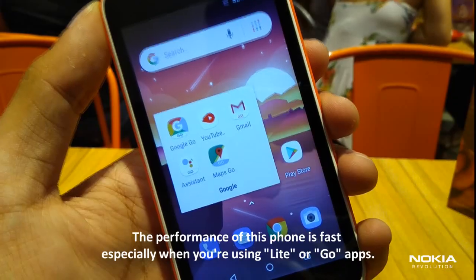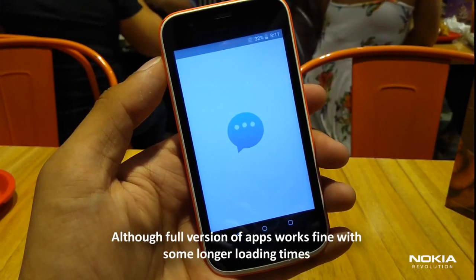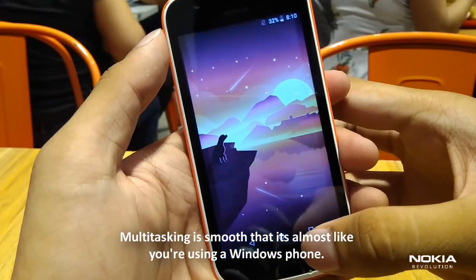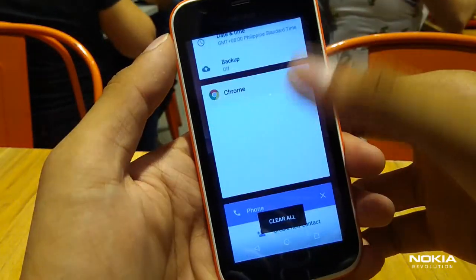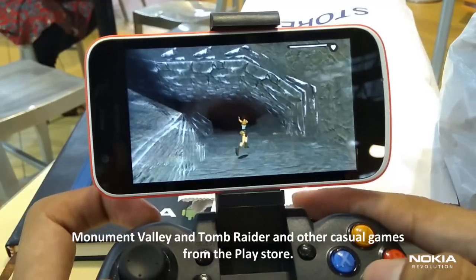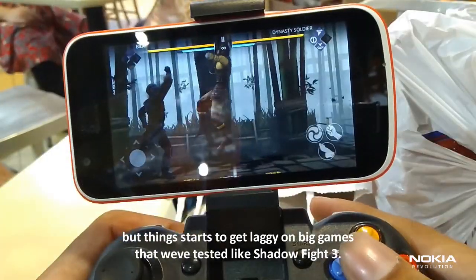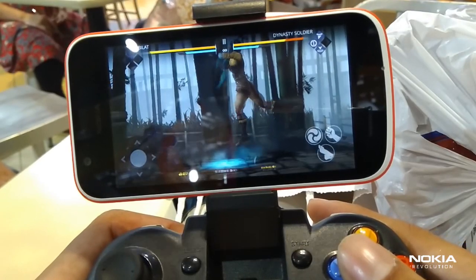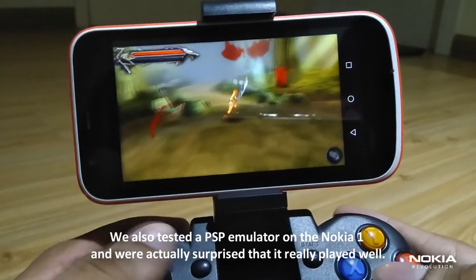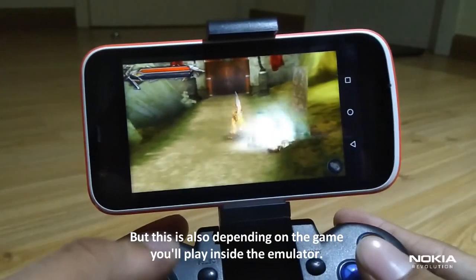The performance of this phone is fast, especially when you're using Lite or Go apps. Full versions of apps work fine with some longer loading times, but Lite apps are the real deal here. Multitasking is smooth, almost like using a Windows phone. Gaming is also smooth in some not-so-heavy games like Monument Valley and Tomb Raider, and other casual games on the Play Store, though things start to get laggy on big games like Shadow Fight 3. We also tested the PSP emulator on the Nokia 1 and were actually surprised that it played really well.